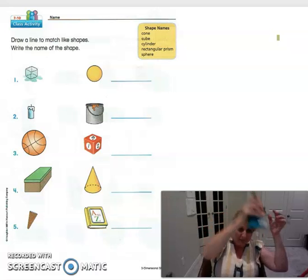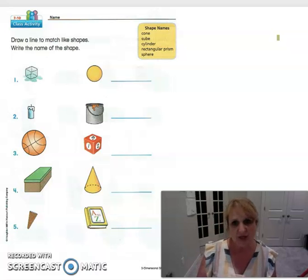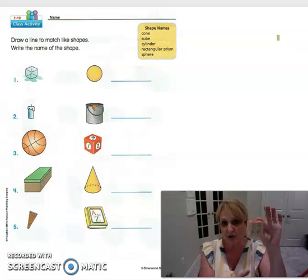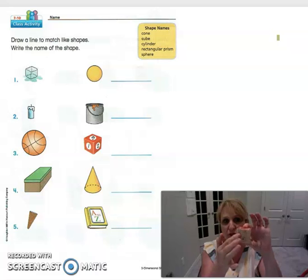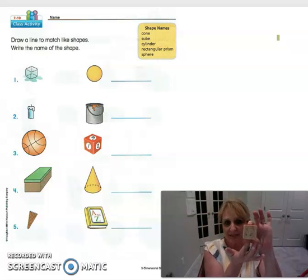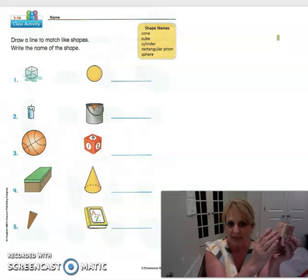The next shape is a cube. A cube is probably one of the easiest shapes. A dice that you roll to play a game is a cube. Also blocks are cubes — they have one, two, three, four, five, six faces. Hopefully you have a block at home you like to build with. This is a cube.